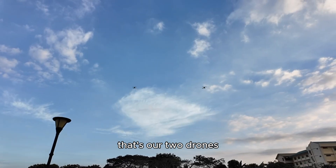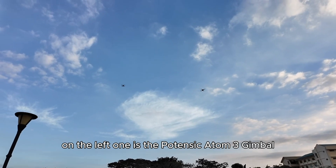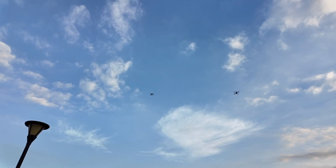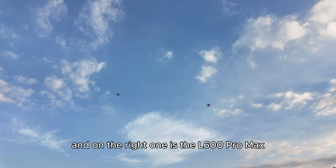That's our two drones. On the left one is the Potentic Atom Trigimbal, and on the right one is the L-100 Promax.